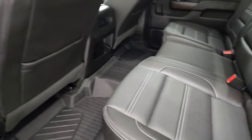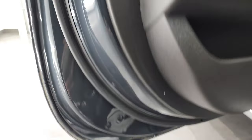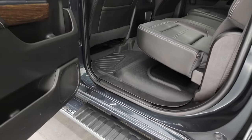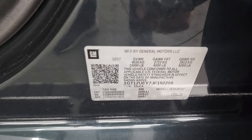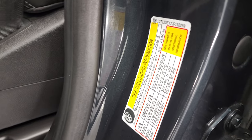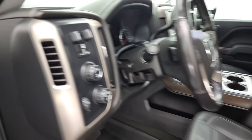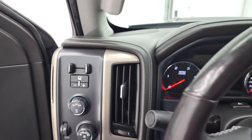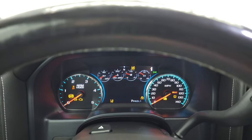Those seats go down like so. Side curtain airbags inside and bottoms of the doors all look fantastic on this truck. We'll take a quick look at your VIN sticker as well as your tire and loading information sticker. Just to get that out of the way — hop inside, check out the miles, the radio and everything that this truck has to offer on the interior.